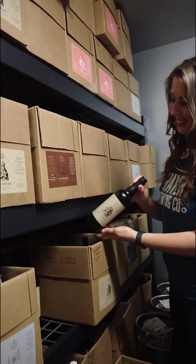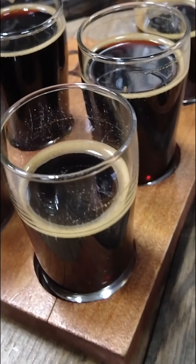It actually took our brew team two days to get through shucking all of the hazelnuts. Another fun thing is verticals — we'll bring out beers from 2017 to 2018 and line them up all the way until 2022.